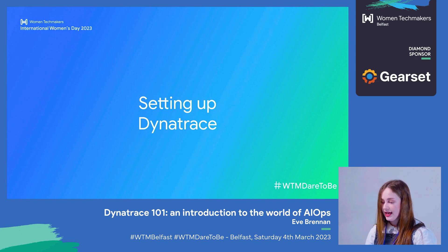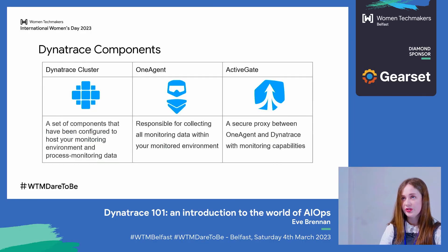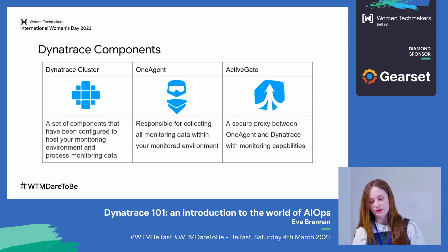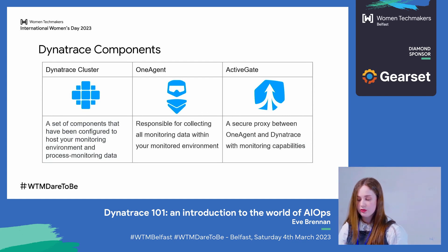We've talked about why you want AIOps in your organization and how Dynatrace can come into that. But how do you actually get started with it? The first place to start is getting a license from Dynatrace, and then you need to understand the components you'll have to set up. Dynatrace has two versions: SaaS, which is software as a service, and managed. With the managed version, you can set up your own cluster and maintain it. With SaaS, Dynatrace manages that side of things. Managed provides more configuration options, whereas SaaS requires less maintenance. One agent is responsible for collecting all the monitoring data within your monitored environment — a single OneAgent per host is required to collect all relative monitoring data.